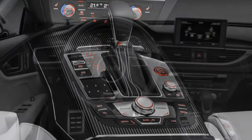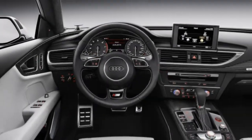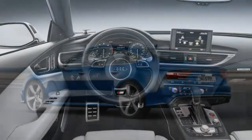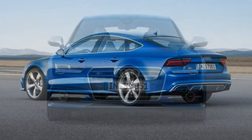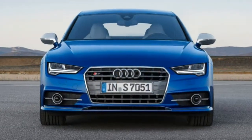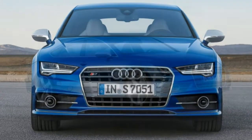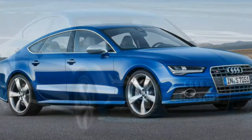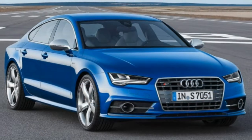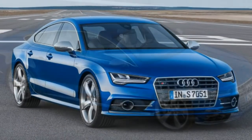The S7 does suffer from reduced rear headroom because of its sleek roofline, and the back only has two seats. If that's a problem, you could always consider the nearly mechanically identical Audi S6, which costs much less. However, then you would certainly be giving up the quintessential S7 style.